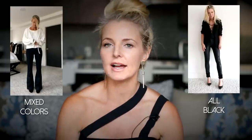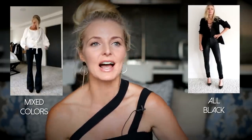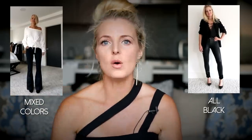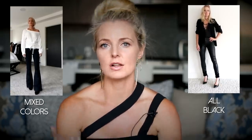The next tip is another commonly known one worth repeating, and that's wearing all one color — a monochromatic look. It doesn't matter what color you're wearing, it doesn't have to be black. If you don't like black, wear navy, wear red, wear white, but just make it all one color from head to toe. That is going to elongate the upper body and make you look longer, taller, slimmer.